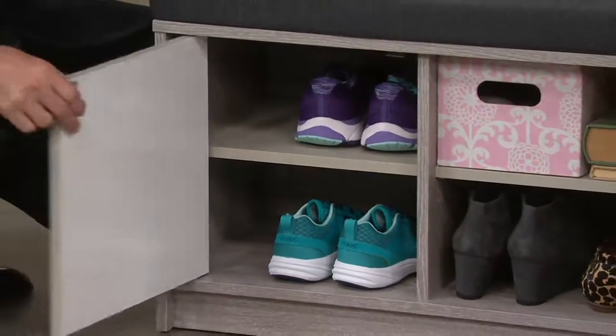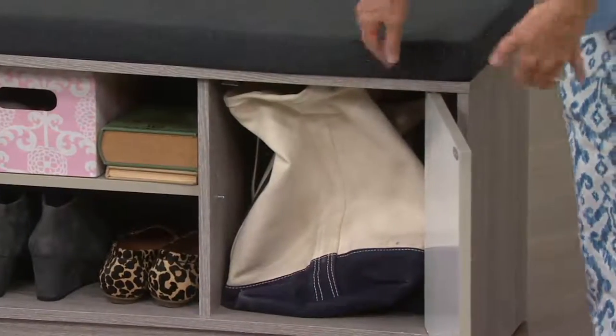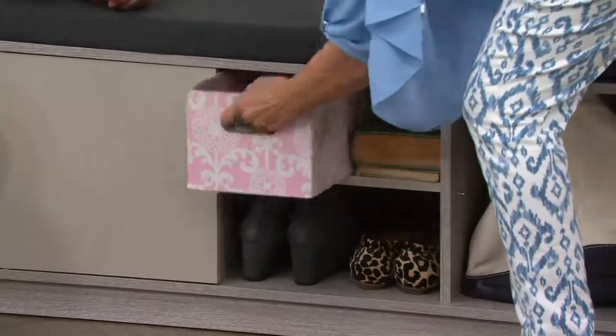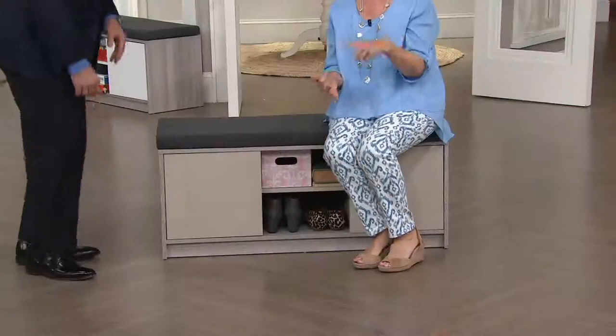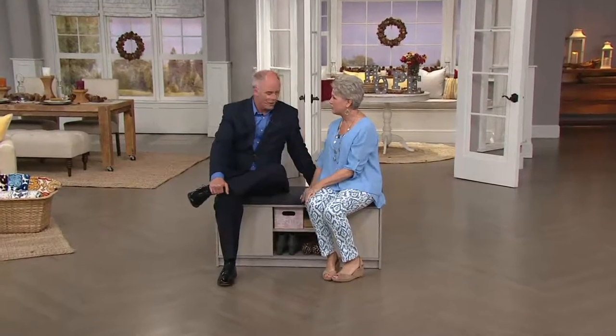Look at all the stuff you can store — you have an instant mudroom. Your carry-ons, pet toys — my pet toys are always somewhere I need to hide them — shoes. Put it at the foyer as you saw in our video, put it at the foot of the bed, it's comfortable, or put it under a sunny window so your cats will be happy on the padded cushion. Family rooms, rec rooms, almost anywhere you could use additional space. It's multifunctional furniture at a great price.